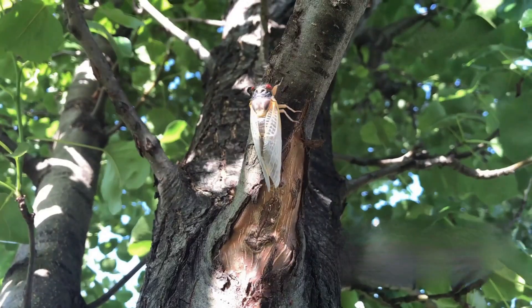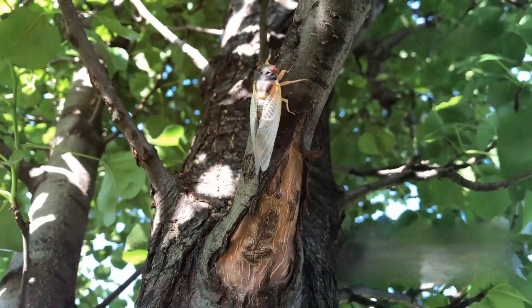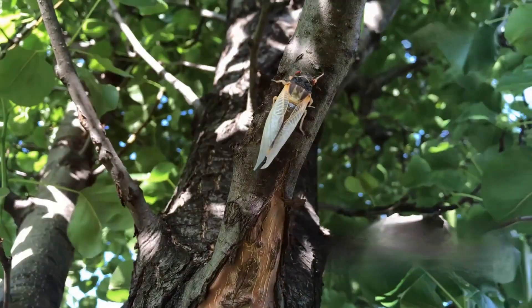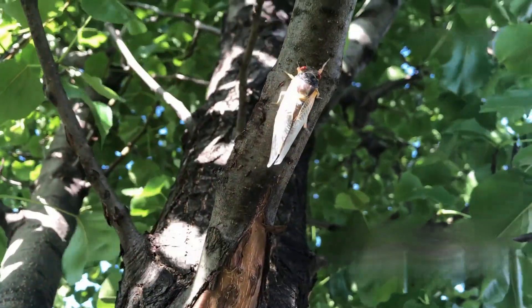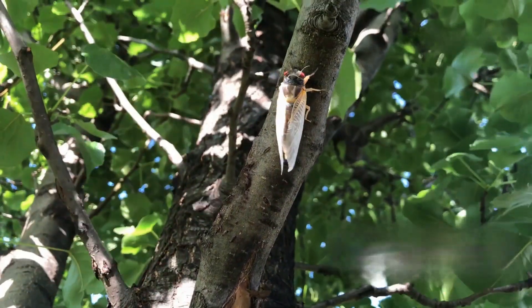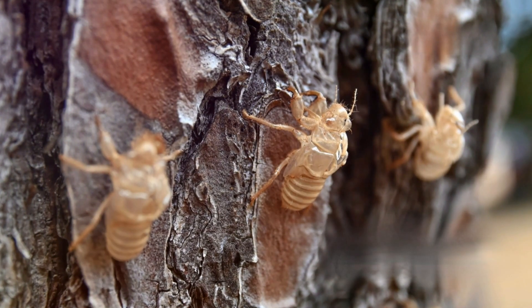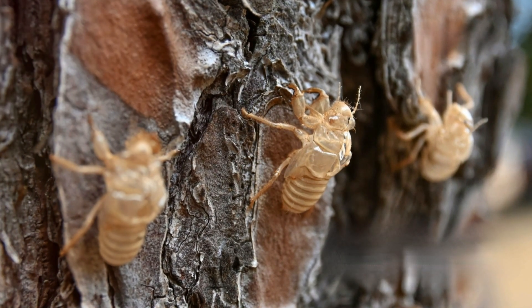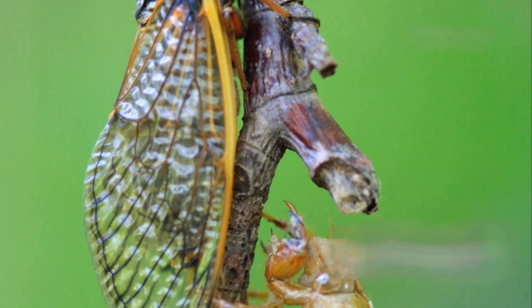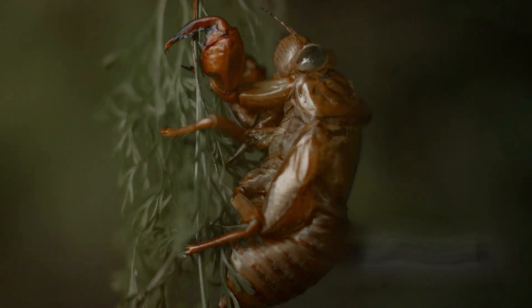From egg to nymph to adult, the cicada's life cycle is a marvel of nature. These fascinating insects spend years underground before emerging to transform and continue their journey. The process is a testament to the wonders of evolution and adaptation. Each stage of their life is crucial and filled with unique challenges and triumphs. As we observe these incredible creatures, we gain a deeper appreciation for the intricate balance of our ecosystem.